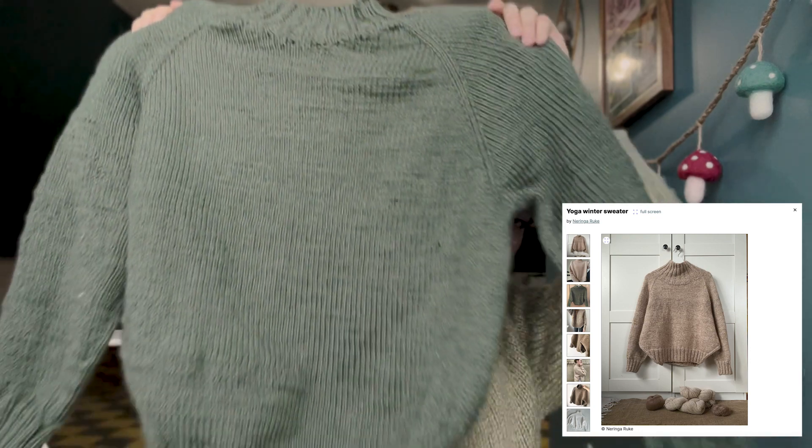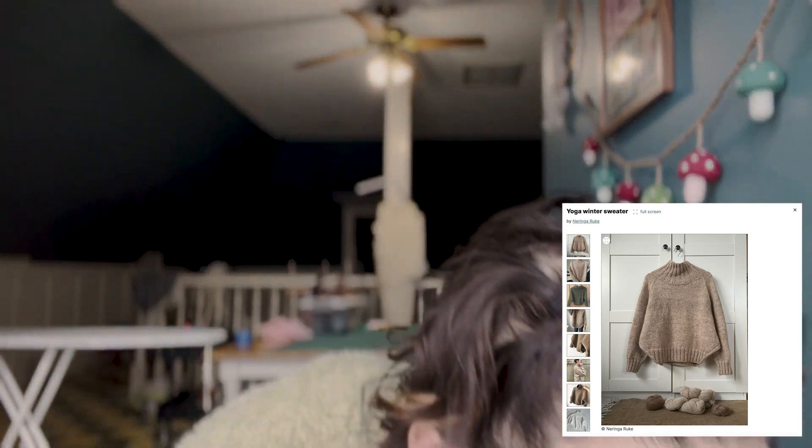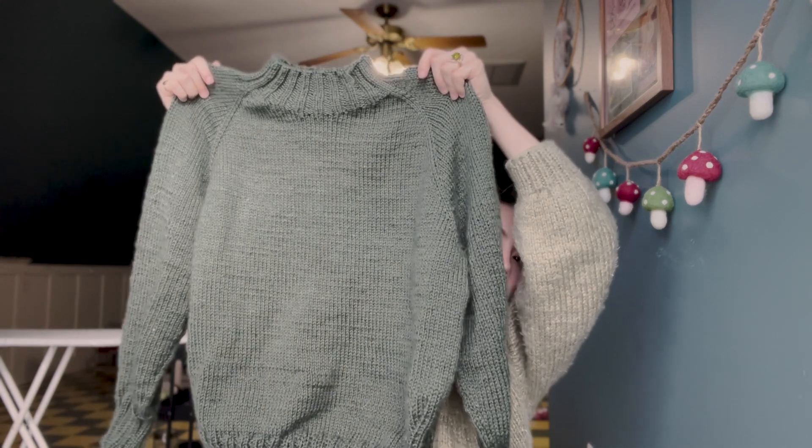My only finished object for knitting this period since the last episode is the Yoga Winter Sweater by Rook Knits. I've knit this pattern before, and my best friend asked me to make her a sweater — she chose this pattern and this yarn. The yarn is Lion Brand Basic Stitch Anti-Pilling in Pine Heather, and I'll do some B-roll so you can see it. I really enjoy this pattern; it's super easy and I like the fit of it.